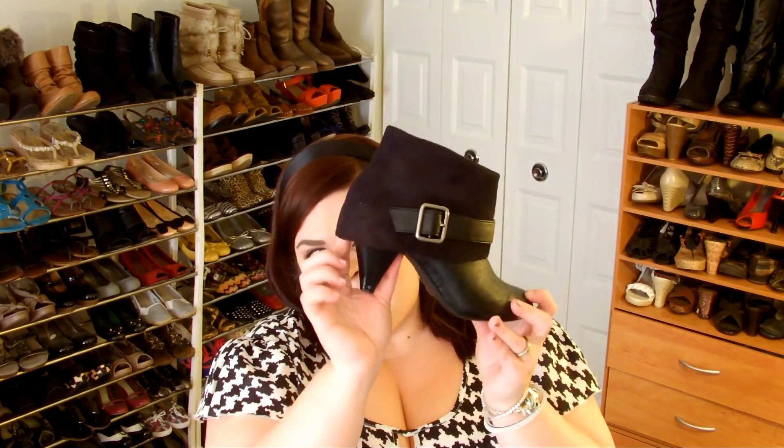The shoes I'm wearing today are from Payless, and they are a black ankle boot. They have a little folded over design with a strap and buckle. Got these a couple years ago. They have a little bit of a cone heel, like just maybe a couple inches of a cone heel.